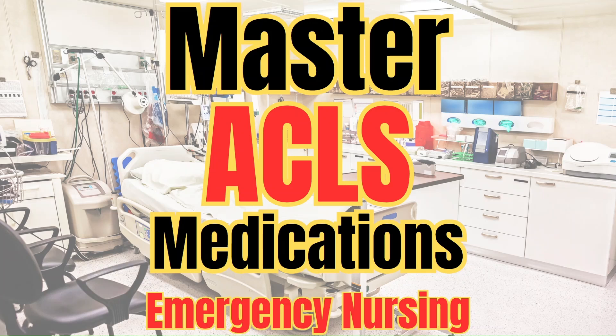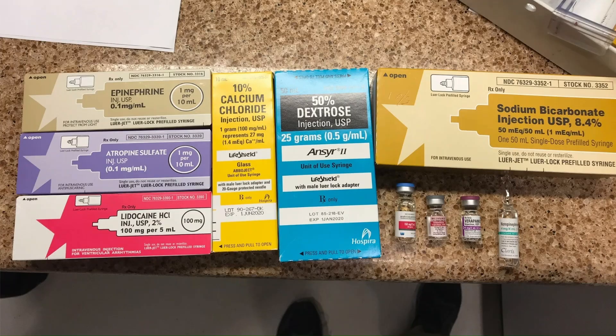Welcome to Emergency Chaos, where we provide tips and tricks to make you a better ER nurse. Today we are going over key ACLS medications. These are going to be the medications that we are going to cover today.